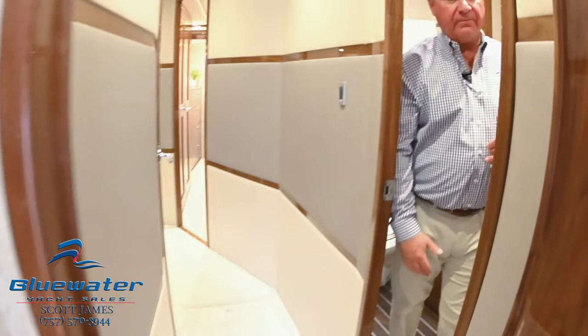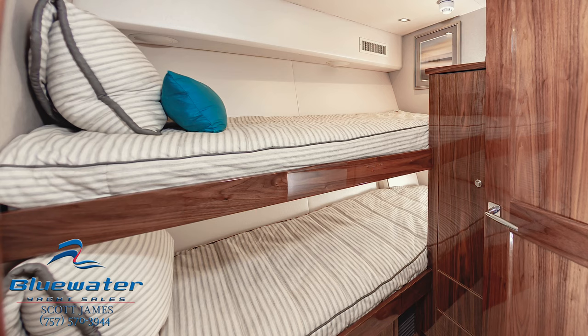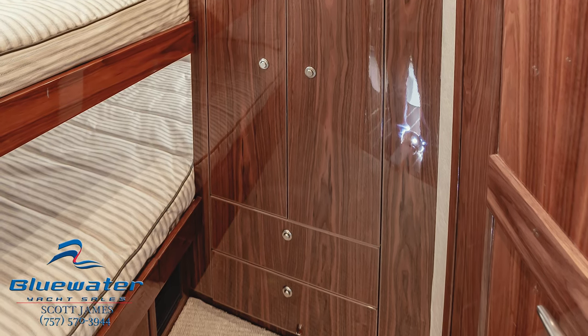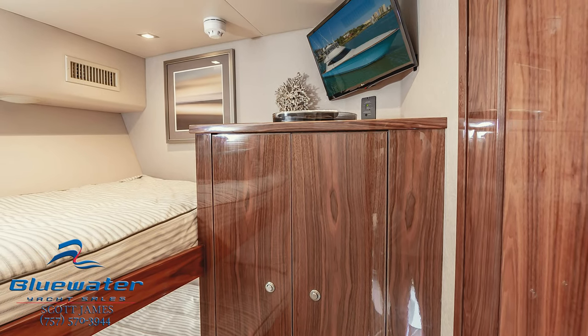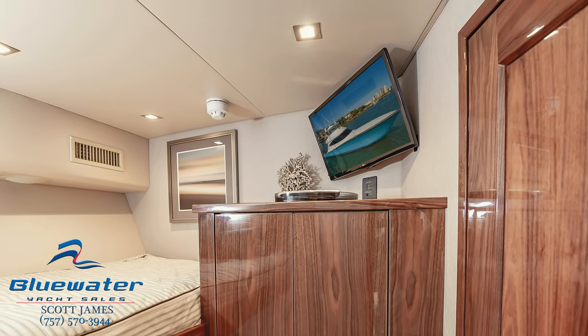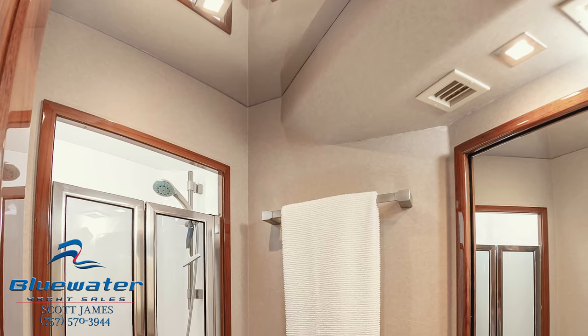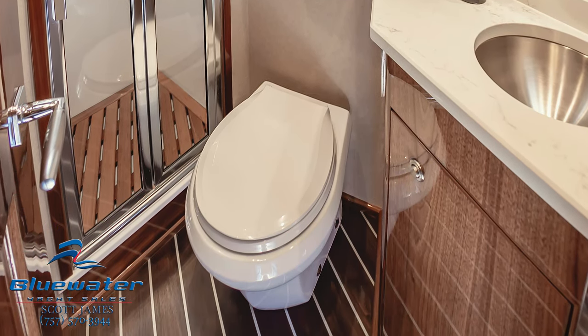Now I'm in the port side bunk room. We have upper and lower bunks, a really nice storage closet here — hanging locker with drawer space below. We've got an LG flat screen TV up in the corner. Every stateroom has its own HVAC controller as well as its own Fusion stereo unit just for that space. We've got a head and shower with a custom teak floor mat and mirrored ceiling.